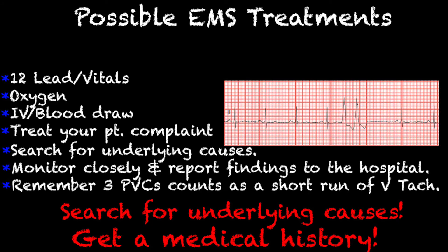Now that we know what couplets are and what causes them, how do we as EMS professionals treat them in the 911 setting? A 12-lead is how we're going to figure out that they even have couplets. Getting a set of vitals, oxygen, an IV, and if you're able to get a blood draw for the hospital, that always saves them a little time. And treating your patient's complaints.